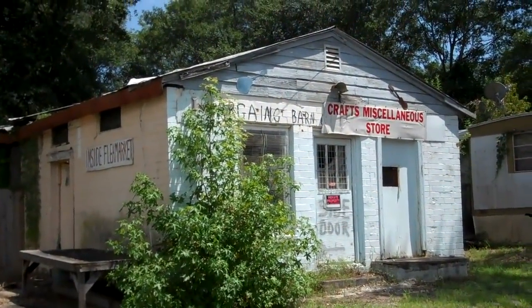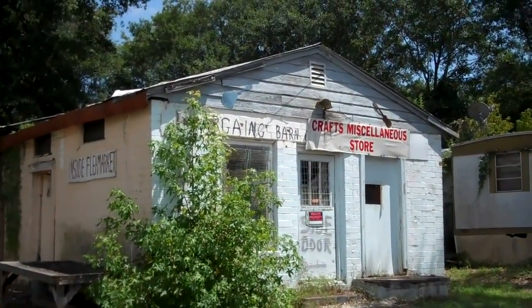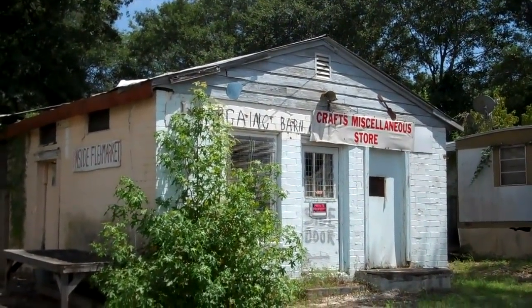And this is the little building right across the street from McLeese Garage. It used to be a honky-tonk many years ago. It's now called Crafts Miscellaneous Store.